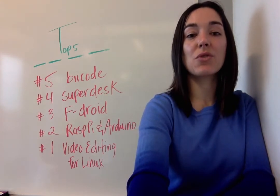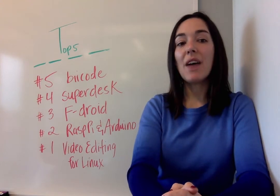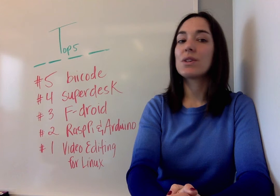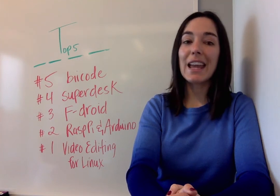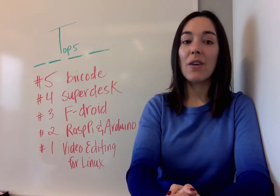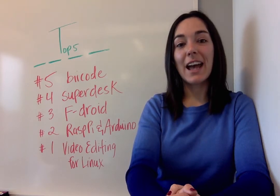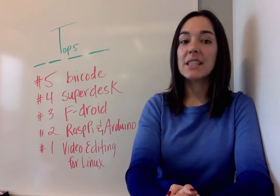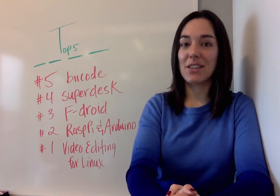At number three, going open source on Android with FDroid. Do you have an Android phone or other device? Scott Nesbitt asked what choice do we have if we want to use Android and keep our apps as free and open source as possible? Well, we turned to FDroid, a catalog of free applications just for the Android platform. See how to install and get apps in this article.